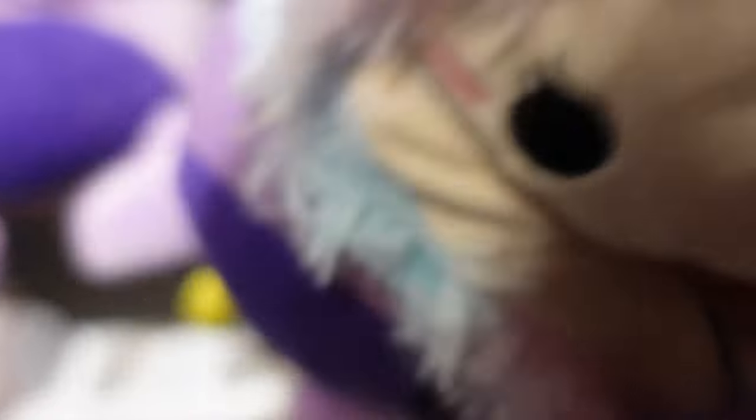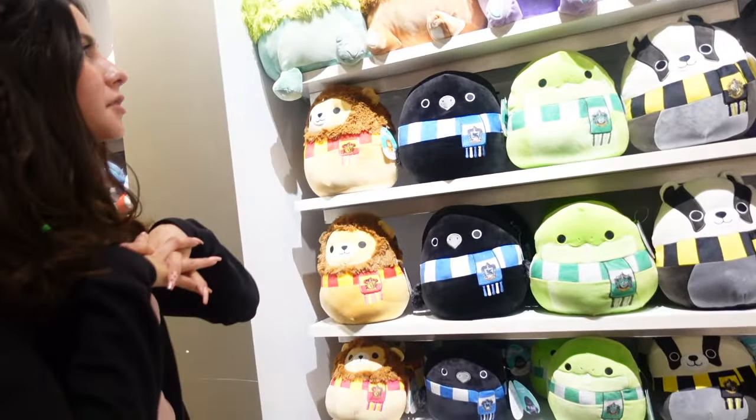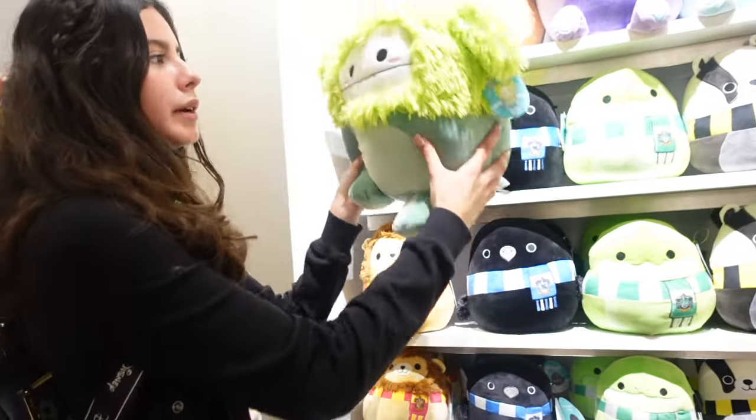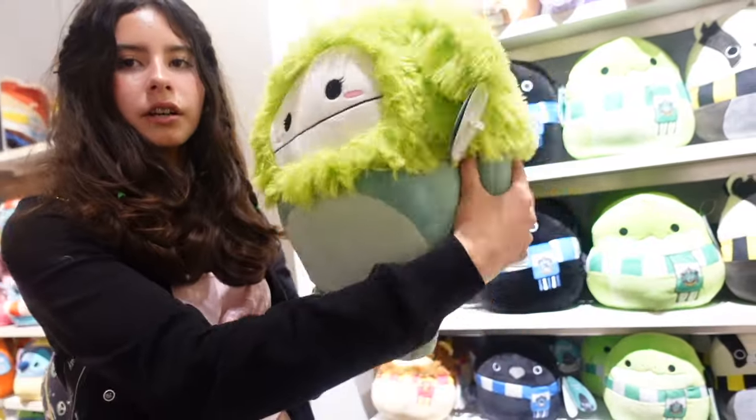Doesn't she look like the clown one? The little toe beans are blue, and then her mane has all of these colors — blue and purple, and blush too. They also come in bigger sizes. I still can't get over the fact that they have these new ones. Here we have the green one, Bren — oh my goodness, it's so chunky and so stuffed.